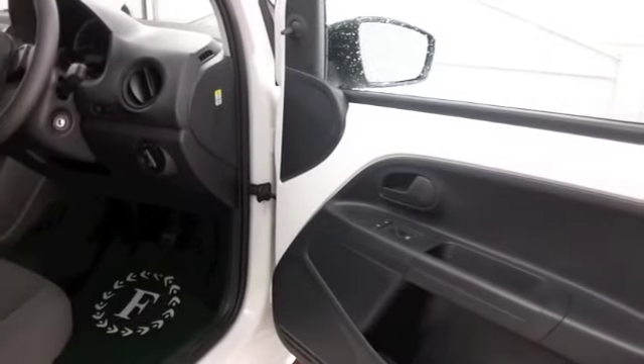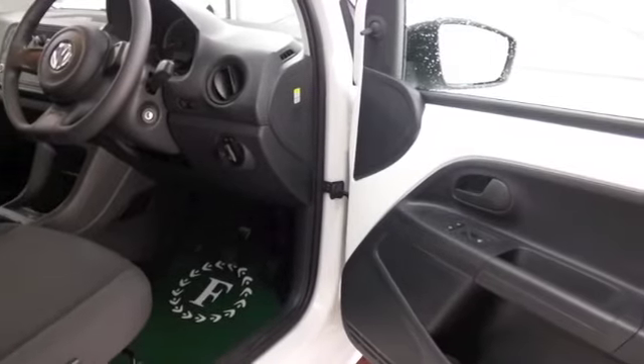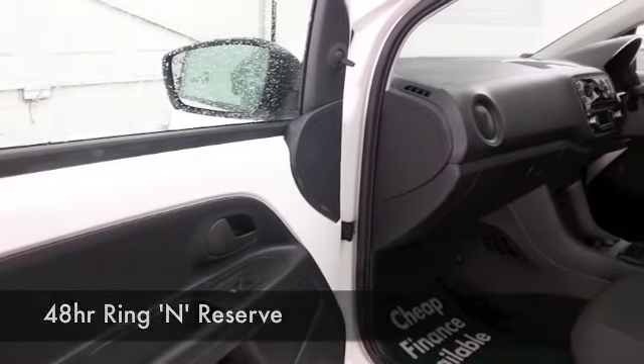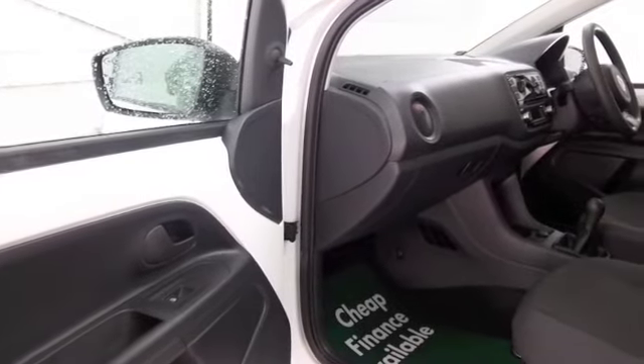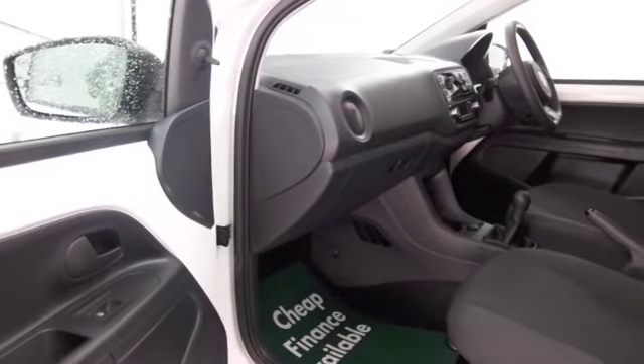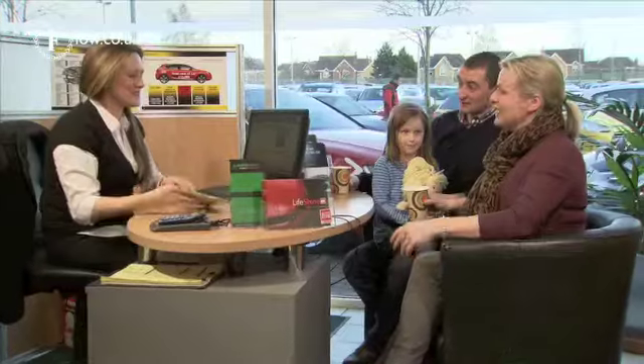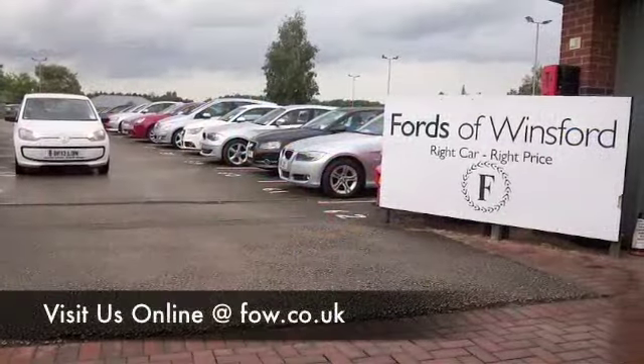A lovely car inside as well — this has all the right kit. The design is spot on; it's all very modern, very comfortable, and very airy. I think you'll make friends with it very quickly. Why not ring and reserve? Come and find out — bring your licence with you, have a test drive, and see what you think.